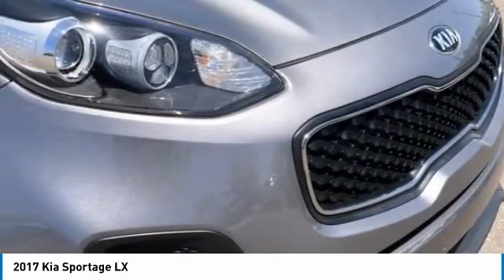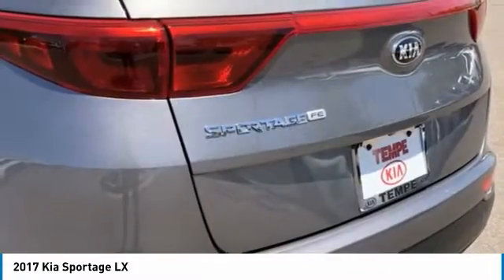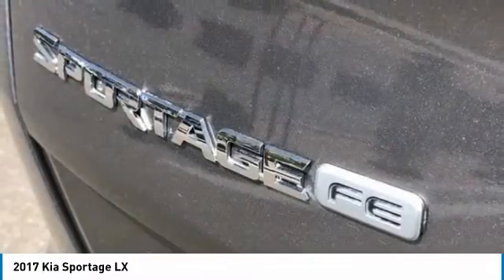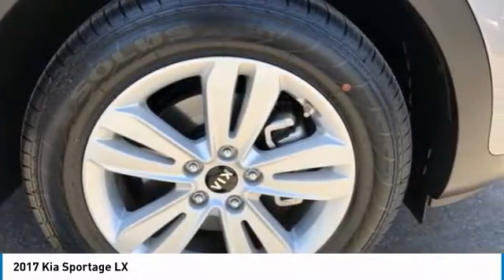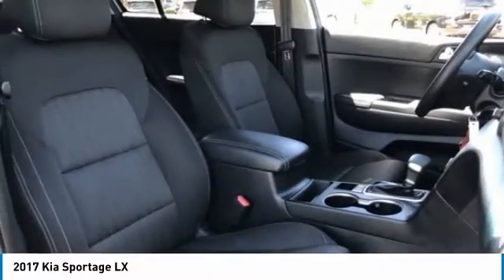Tire pressure monitor, aluminum wheels, wheel locks, rear spoiler, brake assist, traction control, stability control, daytime running lights, engine immobilizer, tires — front all season.